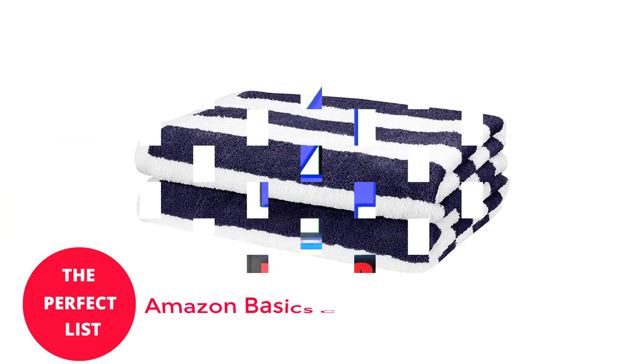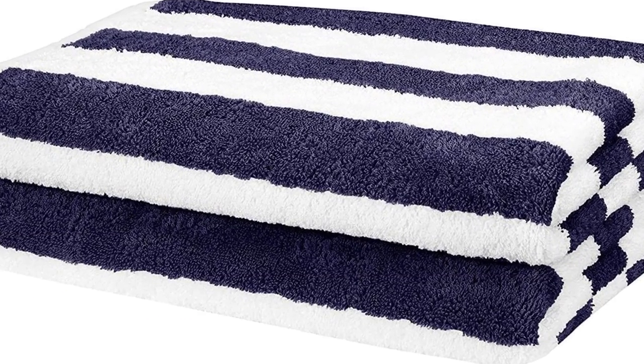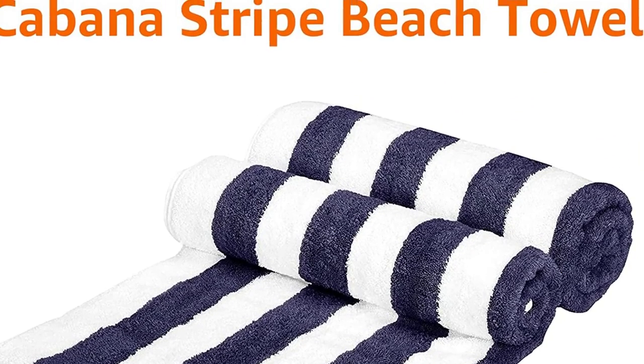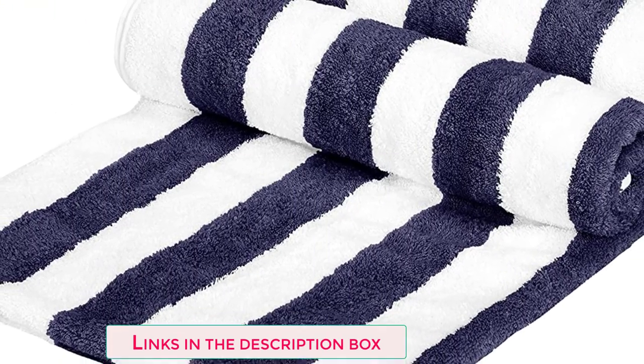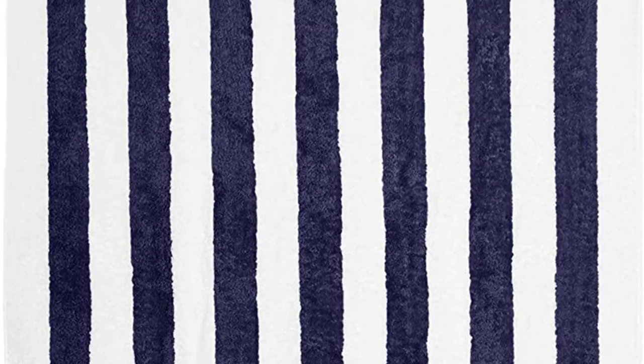Number 4: Amazon Basics Cabana Stripe Beach Towel. What could be better than a 100% pure-spun cotton beach towel with a cabana stripe design? Both of them together. This item was designed for beach and poolside sunbathing, according to Amazon's Outdoor Goods section. It is an excellent option for a tropical vacation or a weekend at the river home due to its exceptional softness and absorbency. The Ecotec Standard 100 Factory ensures that its towels are manufactured in compliance with stringent environmental criteria.